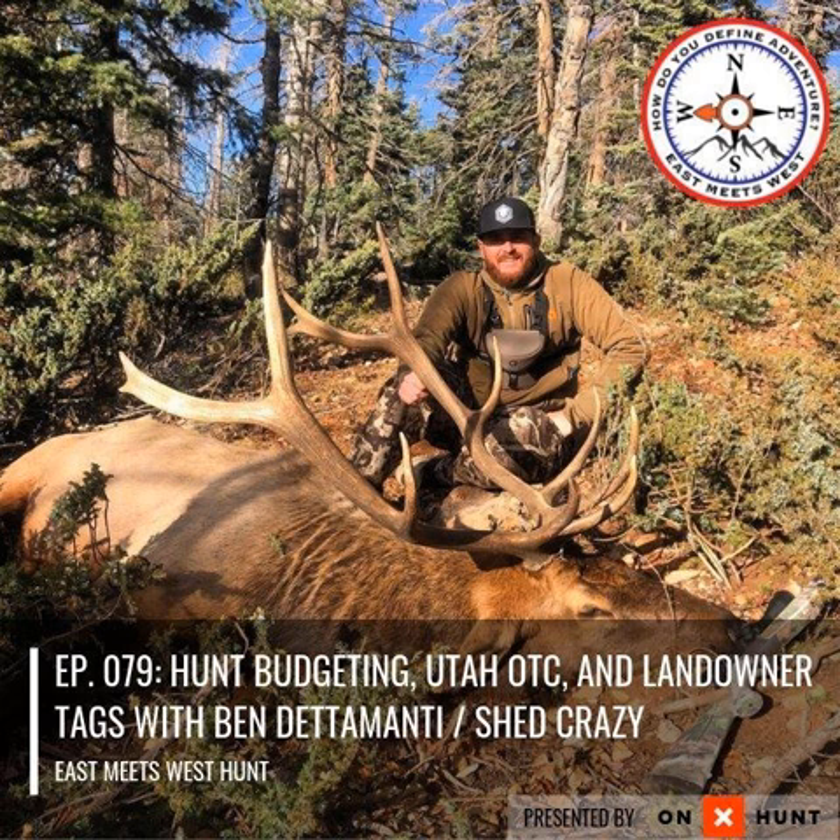So Ben, give a little background on who you are. My name's Ben Dedamonte. I grew up in Utah and I basically do social media for a living — hunting social media. I've been doing it full time for about two and a half years, putting out a couple videos a week on YouTube and keeping up pretty constantly on Instagram. I get a chance to work with some really cool companies and just have a blessed lifestyle — I'm super lucky to get to do this full time.